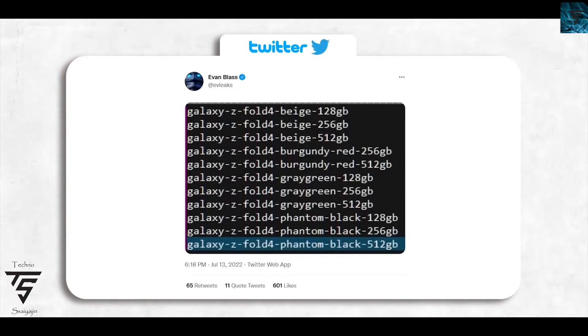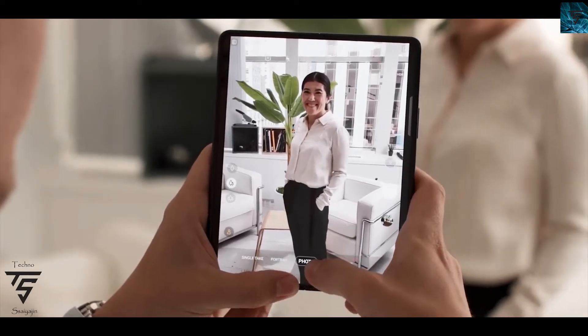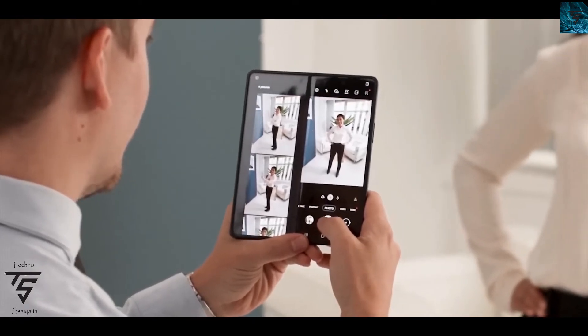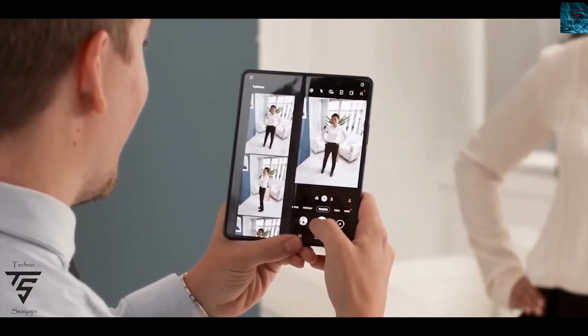Since it comes with a 50 megapixel camera sensor, it's going to capture 4K at 60 frames per second, and it may possibly go up to 120 frames per second, though we still don't know. Those are the major things about the Z Fold 4, and its renders have been officialized.